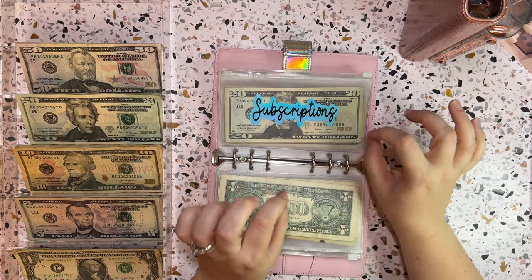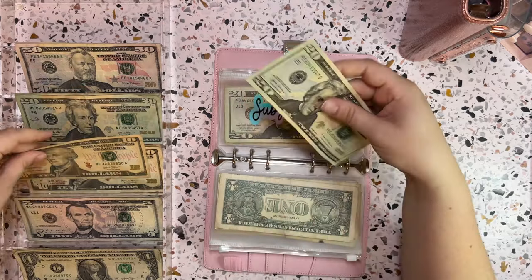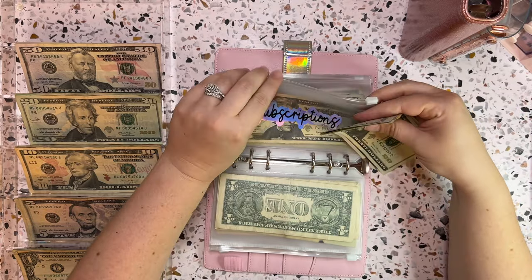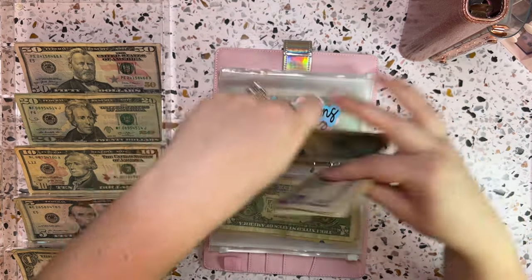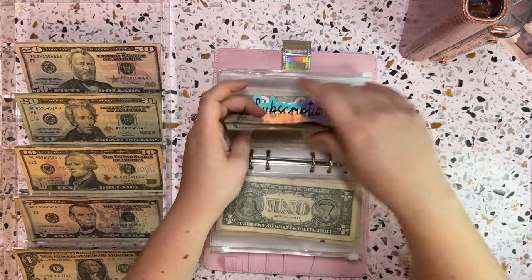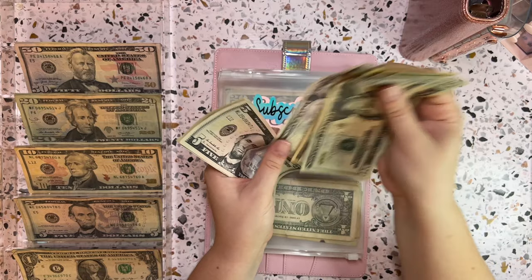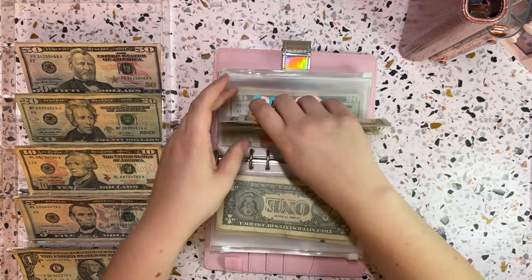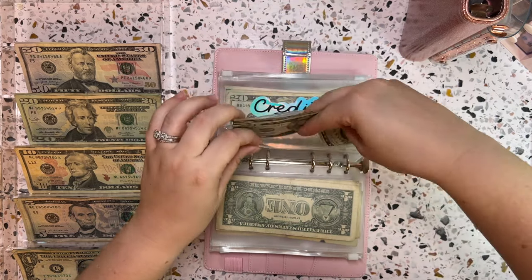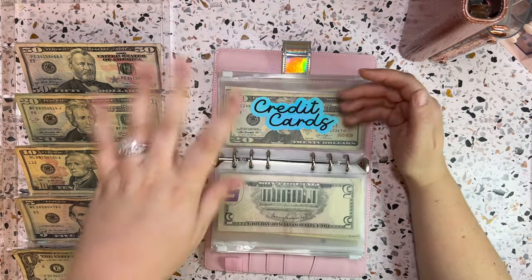Subscriptions is getting $35 — $20, $30, and $5. That makes subscriptions a total of $105. I got a little tripped up counting there; my brain was thinking about all the ink.